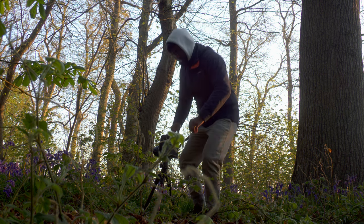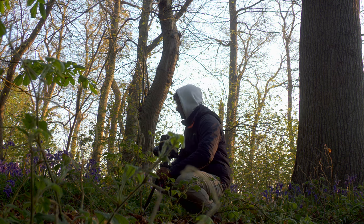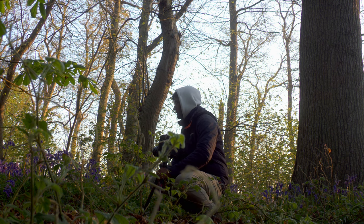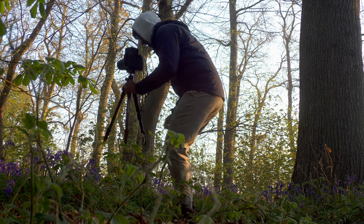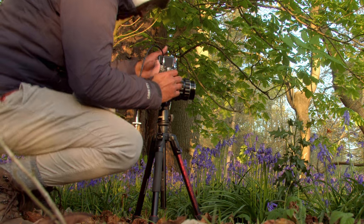It's quarter past six and I've been out here for a little over half an hour. I'm going to try and take some close-up shots.